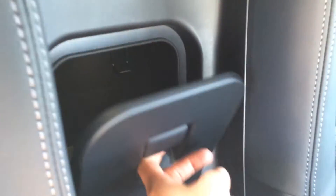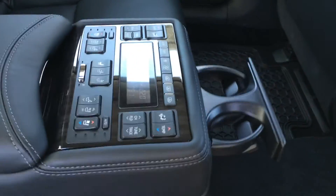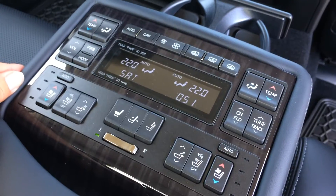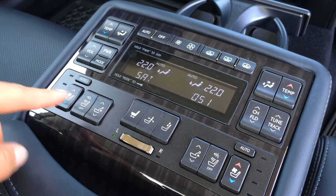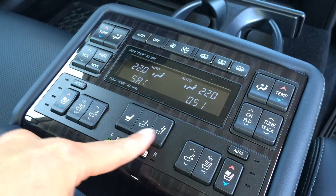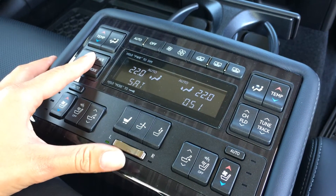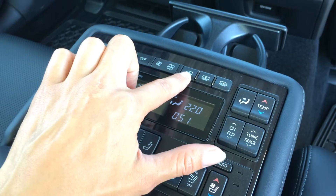Behind the rear armrest you have a cool box, and on the armrest there's storage and cup holders along with more beautiful wood trim. The middle outer seats are automatically heated and ventilated, they're massage seats and power adjustable. You can switch between left and right, and controls include all audio controls, climate control, and controls for the sunshades.